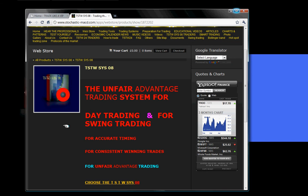But we want to give you something more. So when you purchase the TSTWSYS08 trading system, you will get the TSTWSYS08 trading system plus the SWIN240 trading system.